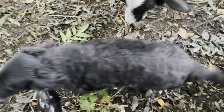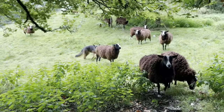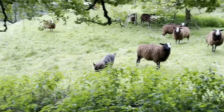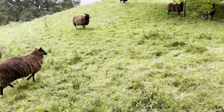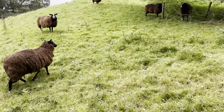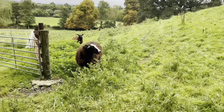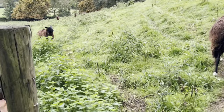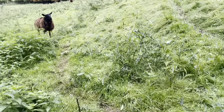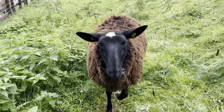Bear, you are just not a sheepdog. Everybody's doing well, looking well — even though I didn't get any shearing done. They have their mineral lick. Hey Crystal, how are you? You good girl, Crystal.